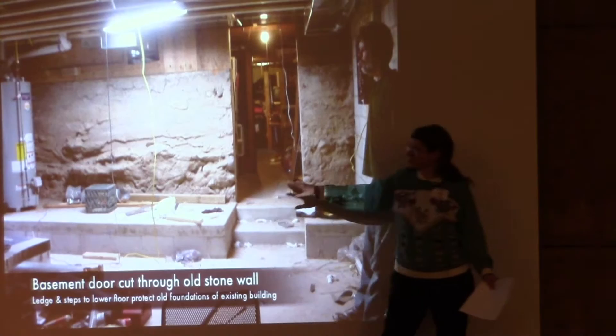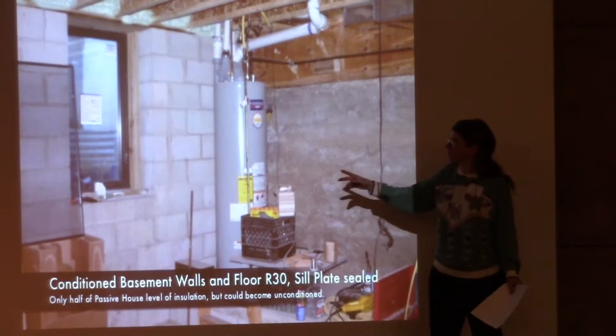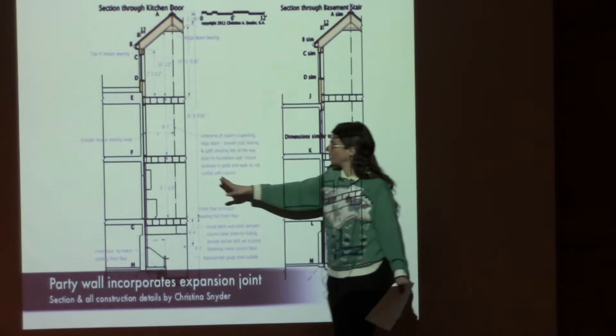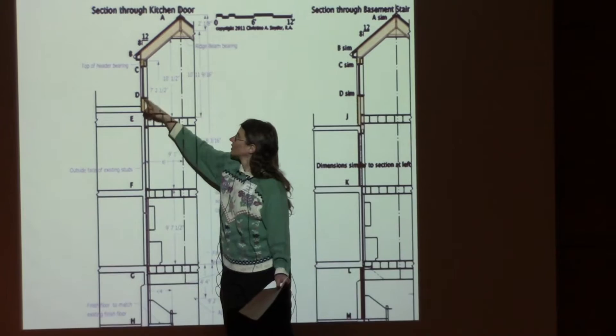We insulated and air-sealed up in the band-joist area, and the block walls have about three inches of insulation on the outside. We built this as two separate buildings with an expansion joint — essentially two walls right next to each other — so the new building isn't putting forces on the old building.